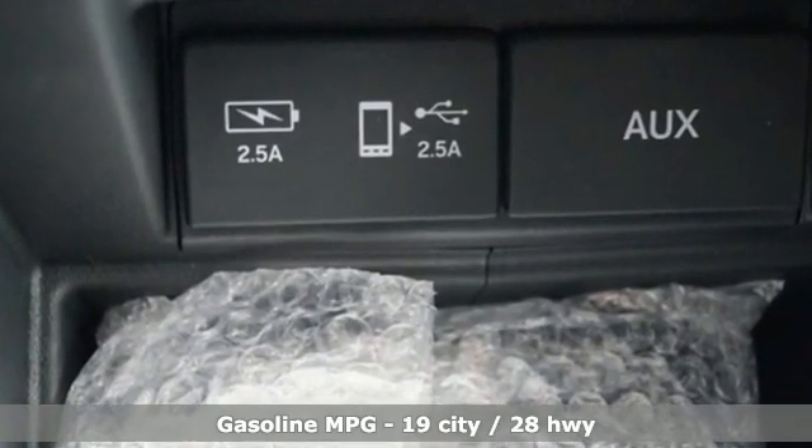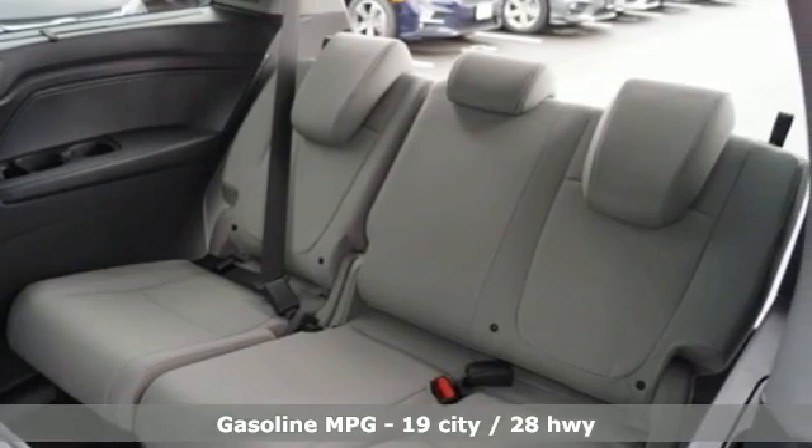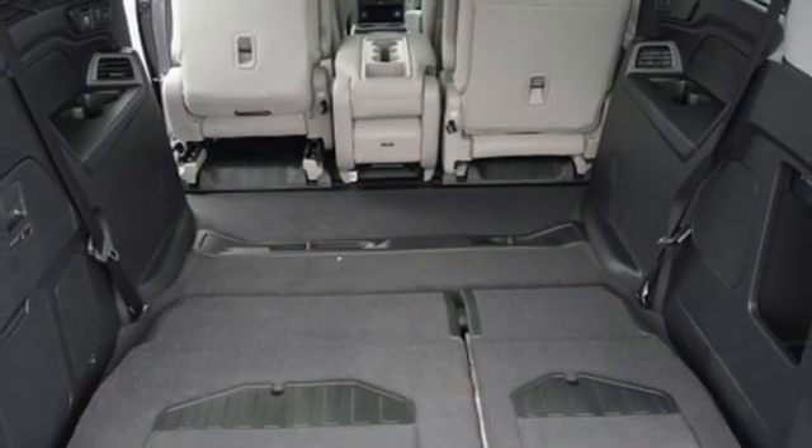Wi-Fi hotspot, front heated and ventilated leather bucket seats, integrated navigation system, auto dimming rear view mirror, and streaming audio.